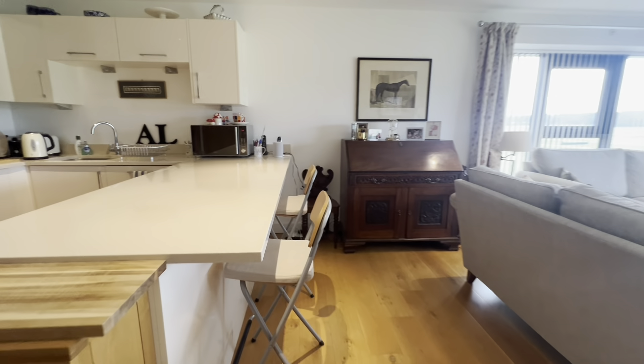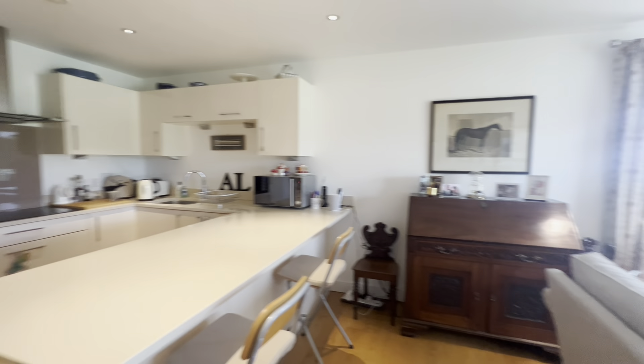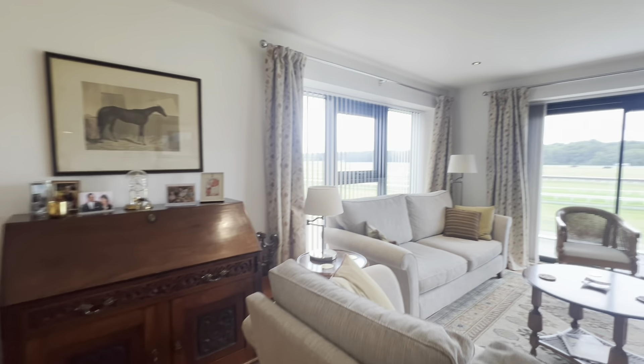The current owner has set up a breakfast bar, which is super handy, as well as a separate dining area just behind.